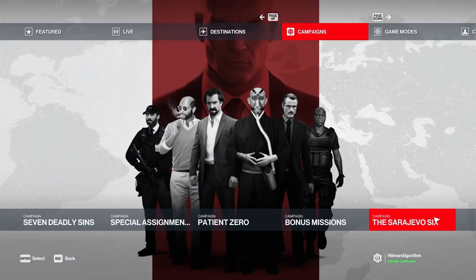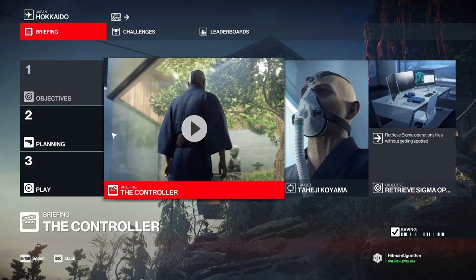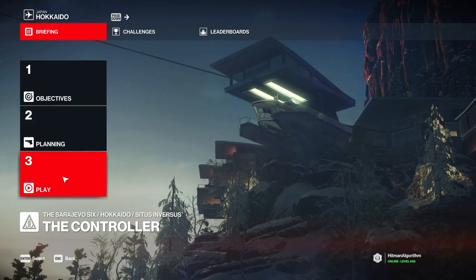Hello Hitman fans! The sixth and final target of the Sarajevo 6 campaign is the Controller. You don't need to take anything with you into the game. Are you ready? Let's go!